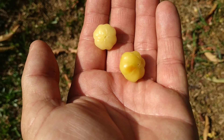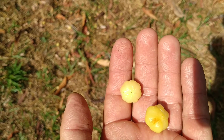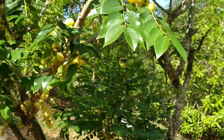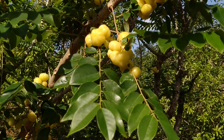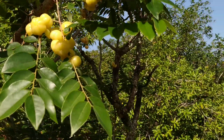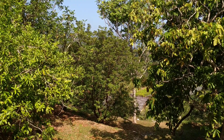Well folks, this was Phyllanthus acidus, the Malayan gooseberry. Stay tuned for a lot more fruit videos from the beautiful tropical fruit farm of Penang, and don't forget to like, share, comment, and subscribe.